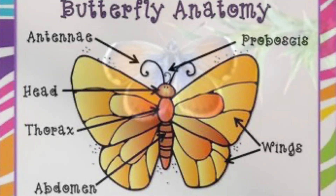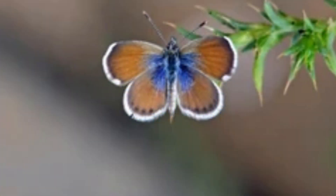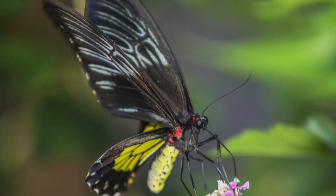There are thousands of different kinds of butterflies. The smallest is called the pygmy blue. The largest is the Queen Alexander's bird wing.